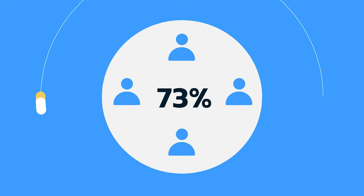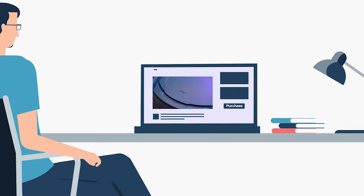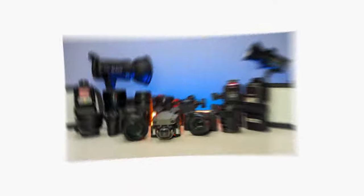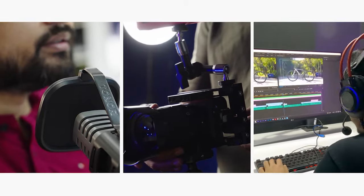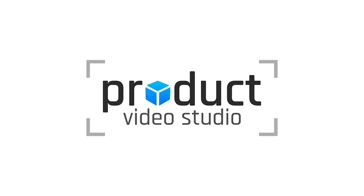Did you know that 72% of visitors are more likely to make their purchases soon after watching a product video? This makes it necessary to have a product demonstration or promo video for showcasing your product's potential values and benefits. At Product Video Studio, we are equipped with camera gear, tools, and most importantly, expertise to make your video captivating and engaging. Just send your products and we'll handle the rest. Contact us today to create something amazing together.